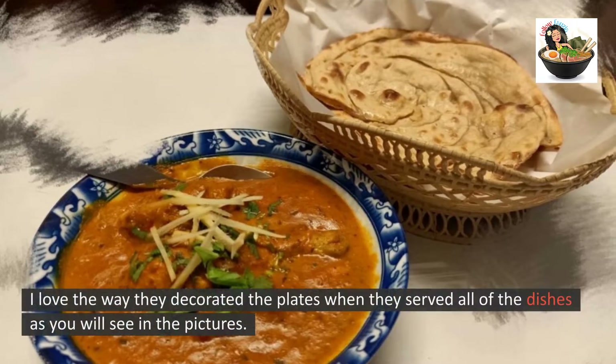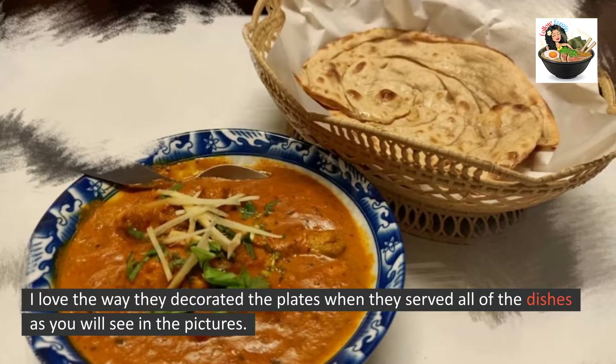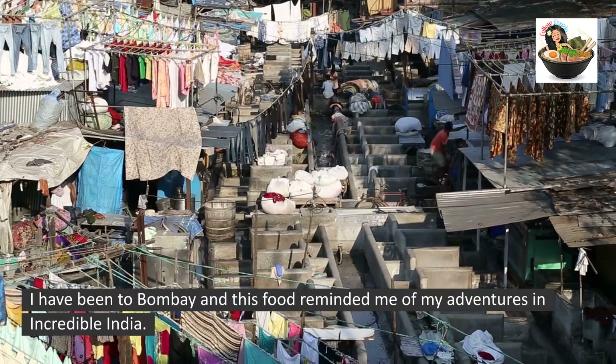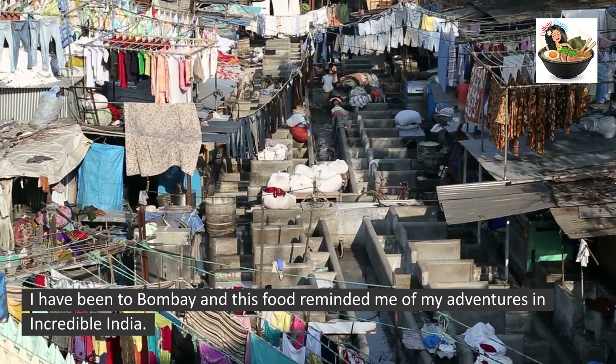I love the way they decorated the plates when they served all of the dishes, as you will see in the pictures. I have been to Bombay, and this food reminded me of my adventures in incredible India.